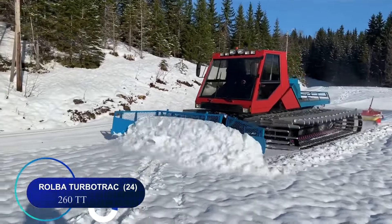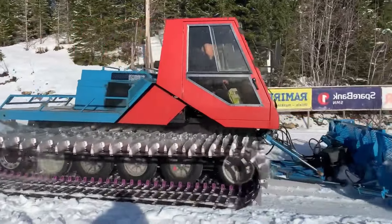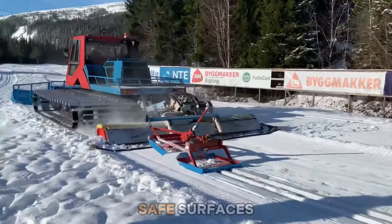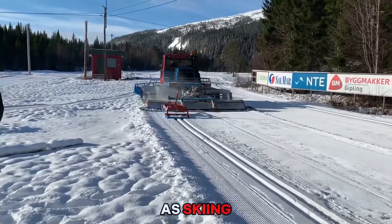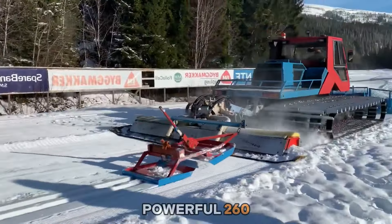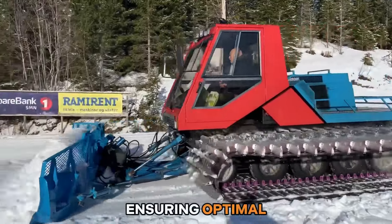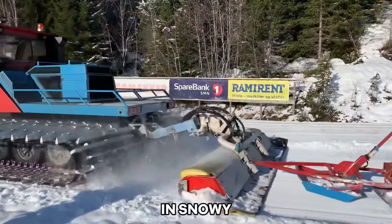Number twenty-four: the Rober Turbo Track 260 TT serves the vital purpose of grooming snow-covered terrain to create smooth and safe surfaces for winter sports activities such as skiing, snowboarding, and snowmobiling. With its powerful 260-horsepower engine, it efficiently compacts and levels snow, ensuring optimal conditions for recreation and transportation in snowy environments.